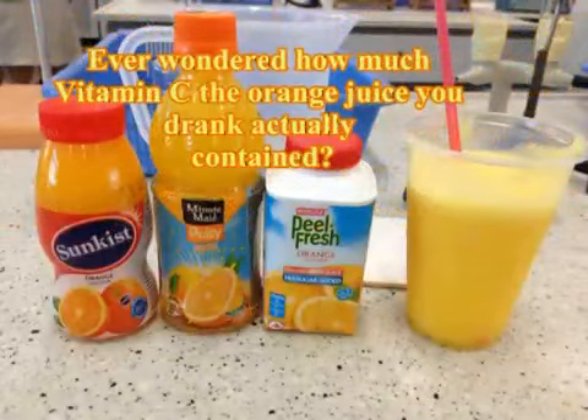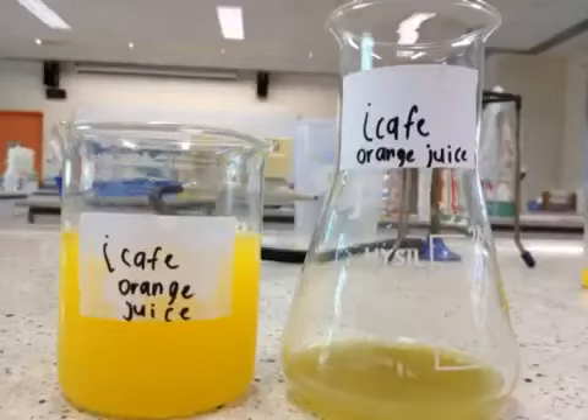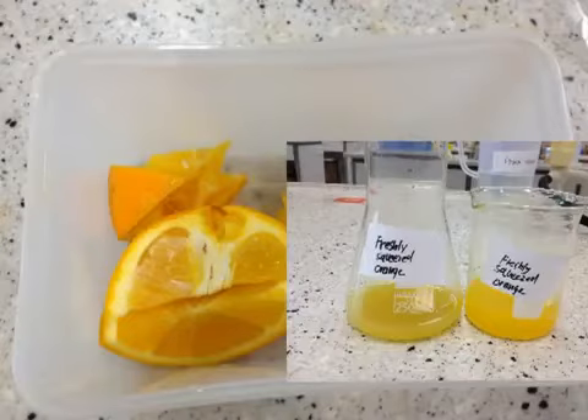Have you ever wondered which type of orange juice has the most vitamin C? iCafe orange juice, Peel Fresh, Minute Maid, Sun-Kissed, or freshly squeezed orange juice?